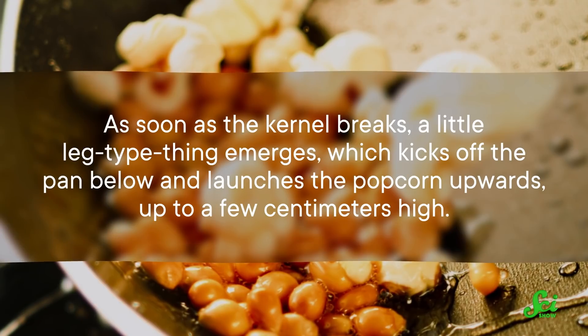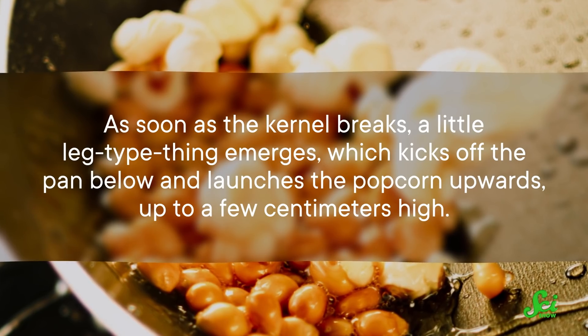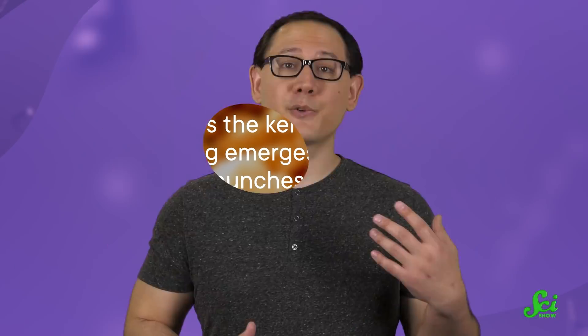It turns out, as soon as the kernel breaks, a little leg-type thing emerges, which kicks off the pan below and launches the popcorn upwards, up to a few centimeters high. We don't know for sure if popcorn is the only grain to pop this way, but it is the most dramatic. And no matter how much quinoa takes the place of other grains, it just can't out-pop popcorn.